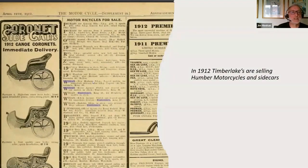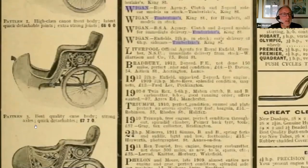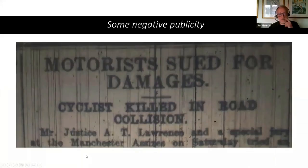Around about this time he was also advertising selling motor bicycles and sidecars. These sidecars — I'm not sure I'd feel too safe travelling in one strapped to the side of a motorbike. It looks a bit like riding in a bath chair on wheels. The advert attempts to reassure by saying it's made from the best quality cane. So a little bit of negative publicity I came across: one of Timberlake's charabancs was involved in a fatal accident.